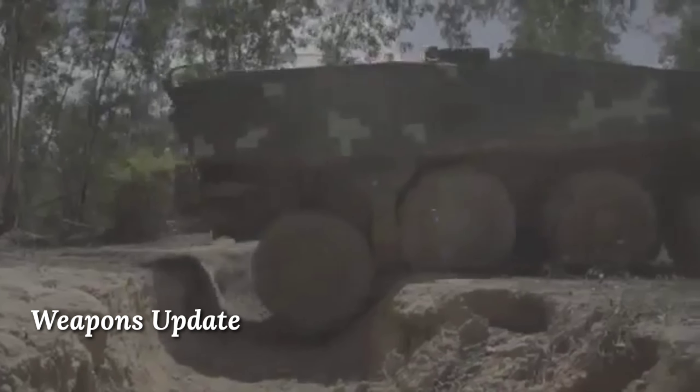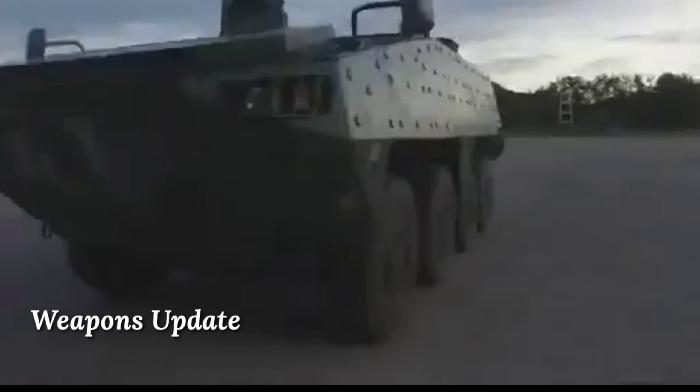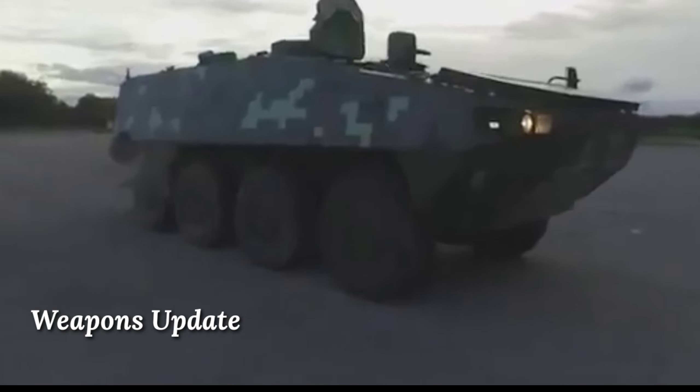The first two axles are steered. The vehicle is fitted with a central tyre inflation system. This armoured personnel carrier is amphibious, and on water it is propelled by two water jets.